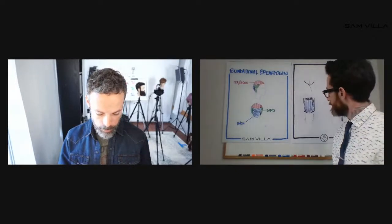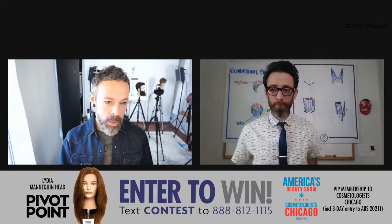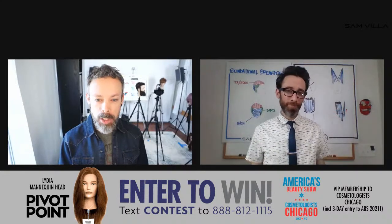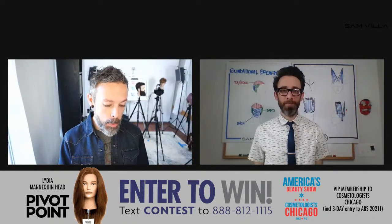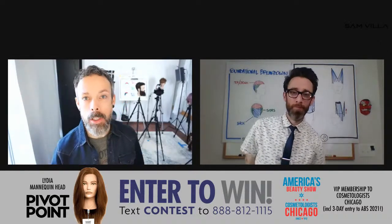We've got some contest winners to announce. For Sam's first segment — everyone congratulate Abby Kaiser from Vermont, winner of the InvisiBlend Shear and the Redken Package. And for Jesse's segment, the winner of the Lydia Mannequin co-made by us and Pivot Point, and the VIP Membership to Cosmetologist Chicago, is Michael Bever from Illinois. Congratulations, you guys — we're really stoked and glad you're enjoying the show.